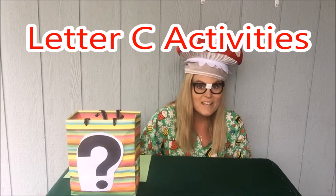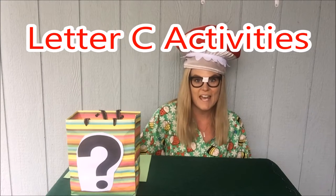But first, as always, let's get started with singing our ABCs.